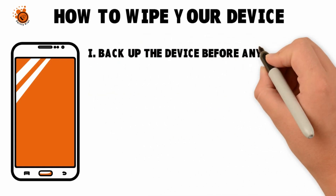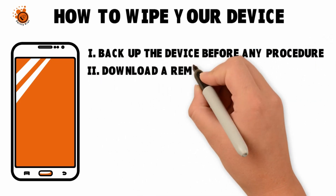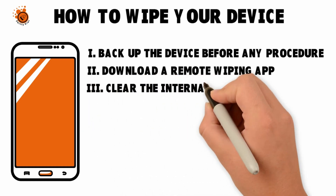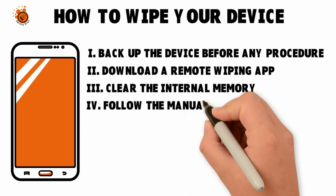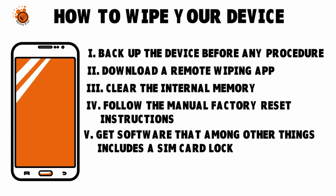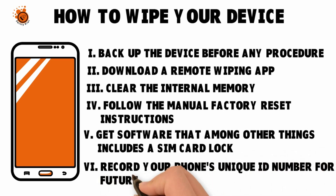Here are some suggestions collected from tens of experts. First, backup the device before any procedure. Download a remote wiping app — there are many popular apps for wiping iPhones and Android devices. You want to clear the internal memory. Follow the manual factory reset instructions. Get software that includes a SIM card lock, among other things. Record your phone's unique ID number for future reference. For complete instructions on how to delete cell phone data by type, follow these steps for iOS and these steps for wiping Android-based devices.